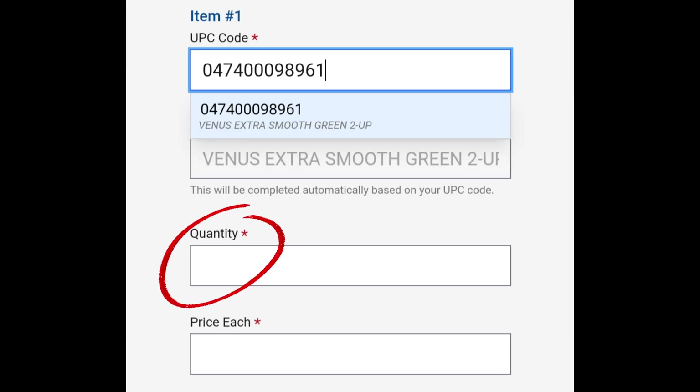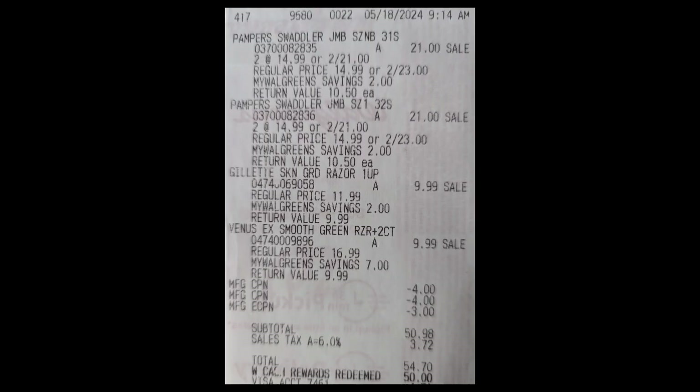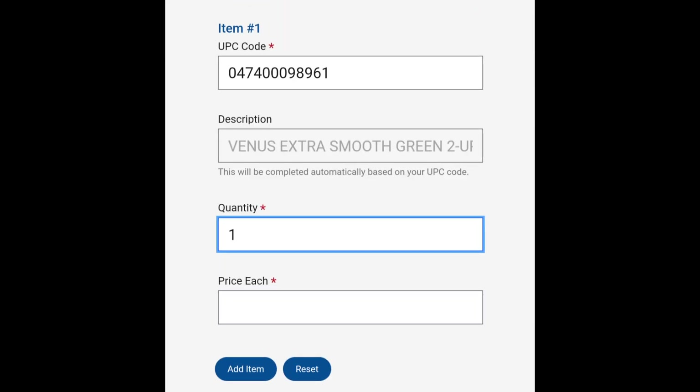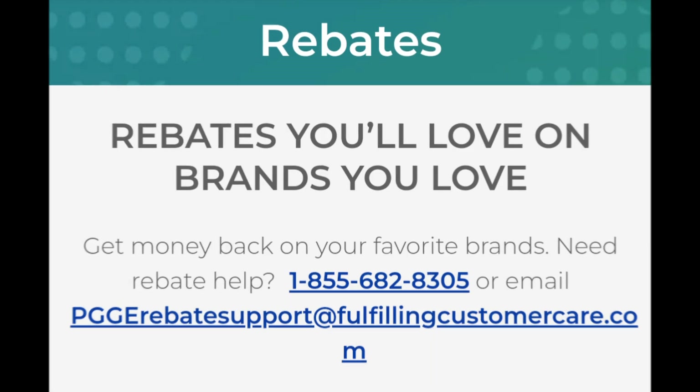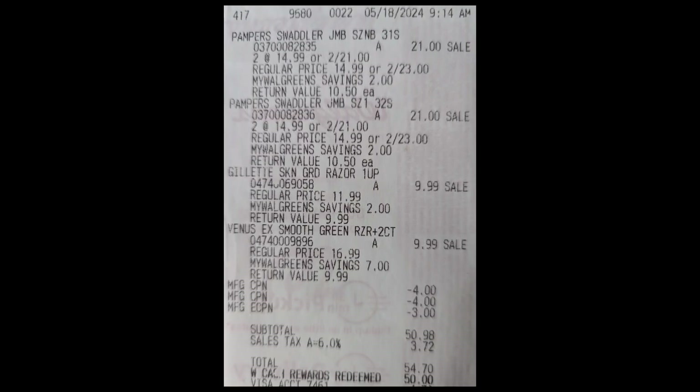In the next box, add the total quantity of the item purchased. Going back to the Walgreens receipt, one Venus Razor was purchased, so you'll add the number one to the form. For the price paid box, the price paid for each item needs to be calculated after coupons — including store rewards such as registry rewards and discounts — have been applied. If you have any specific questions, please call and speak to someone in their customer service to walk you through how store rewards are applied to each eligible item. Note that Walgreens cash and gift cards do not affect the subtotal.